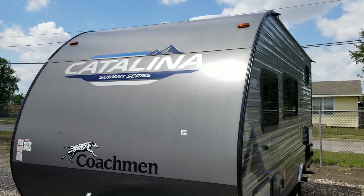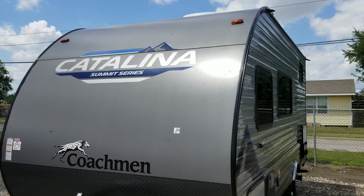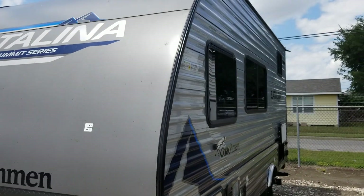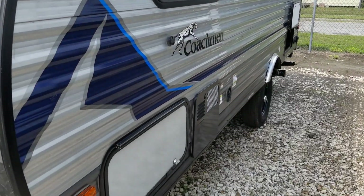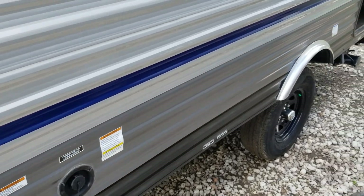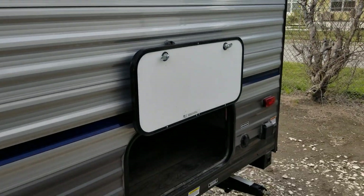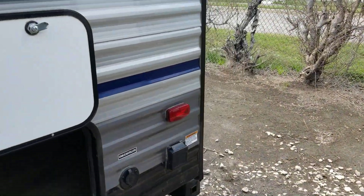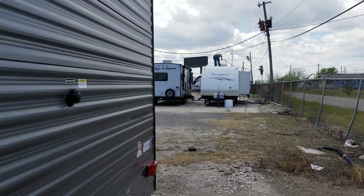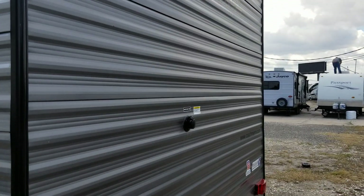This is a 2023 Coachman Catalina Summit Series 164BH. It is a bunkhouse, has your front and pass-through storage, has a six gallon hot water heater, has more storage in the back, 30 amp power service, and has the housing for the backup camera.